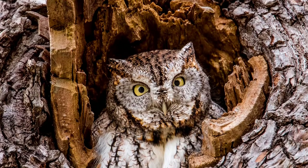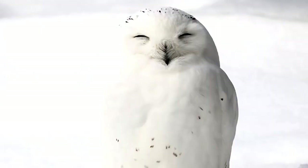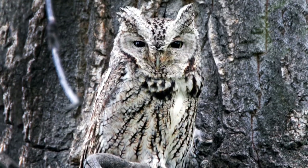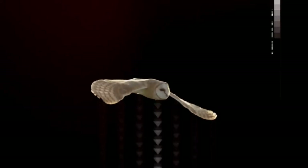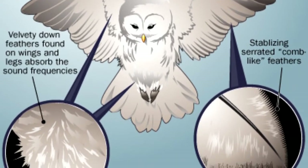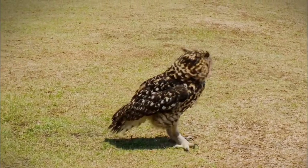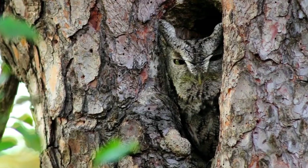For example, the eastern screech owl has feathers that look like the bark of a tree, while the snowy owl has feathers that look like the snow around them, making them nearly impossible to spot. Mother nature also gave them the ability to fly at full speed without being detected, as their feathers break up the turbulence so prey find it nearly impossible to hear them approaching.